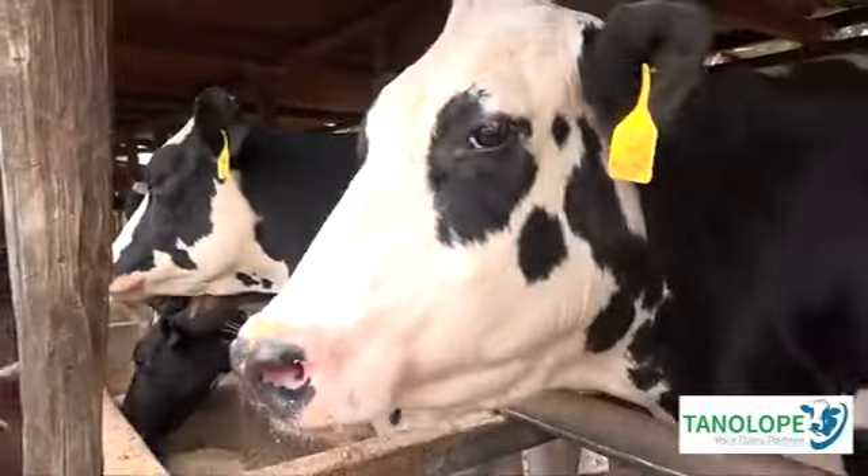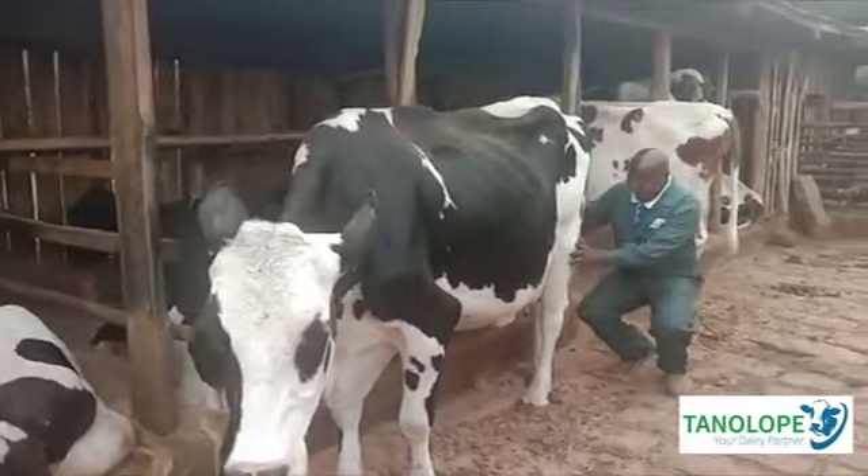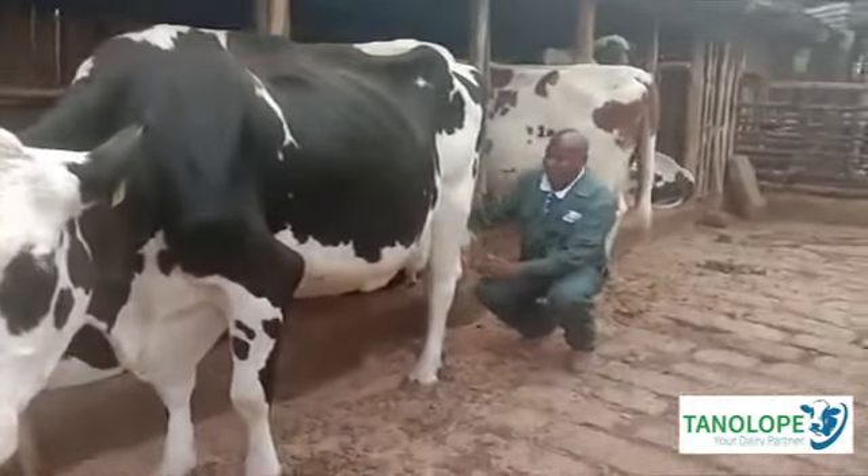Most of the things that he pointed out was the comfort of the dairy cows. The cost of production in terms of feeding our cows was quite high. He was quick to point out what you are supposed to do to change — actually to lower the production cost.